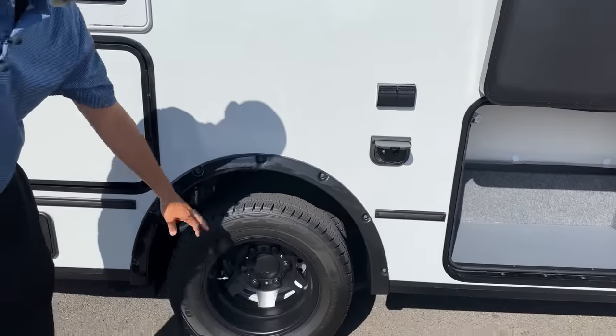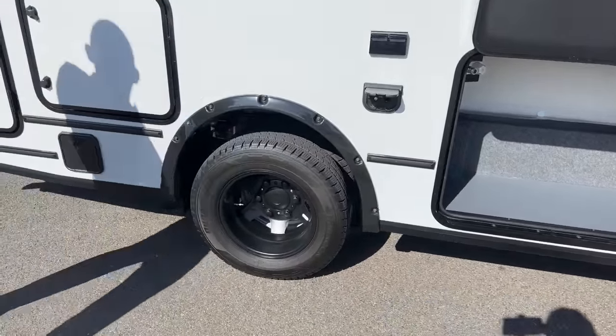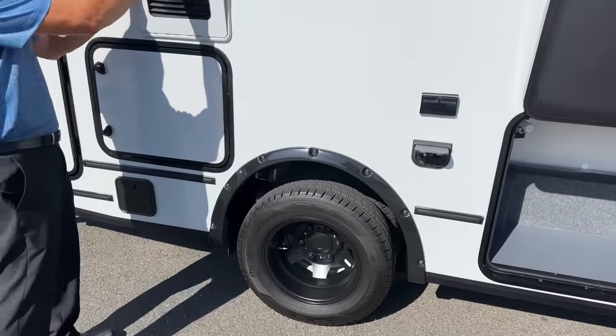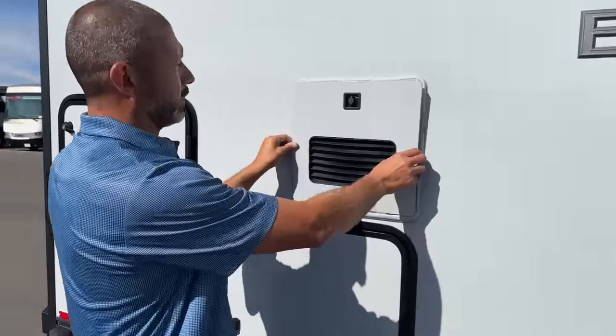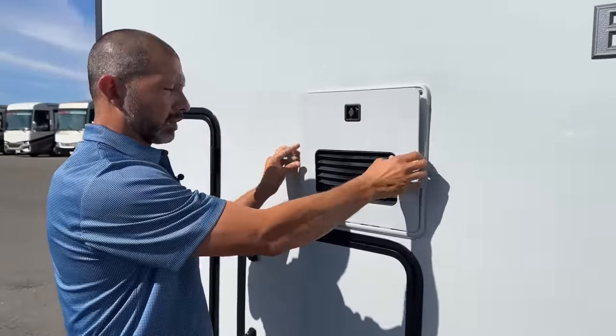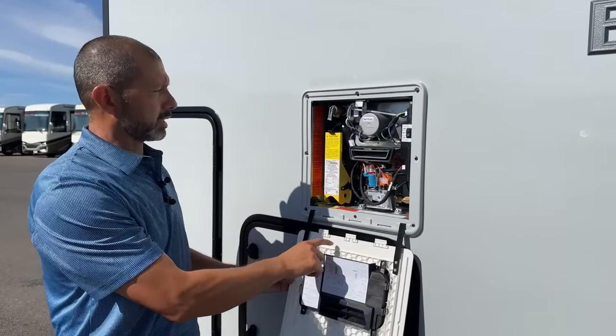This is a one-ton chassis, so you do have dual wheels in the back. You've also got a Truma Aquago hot water heater — I always like to point out that when you open these, make sure you lift up first and then lay them down so you don't break these tabs off.